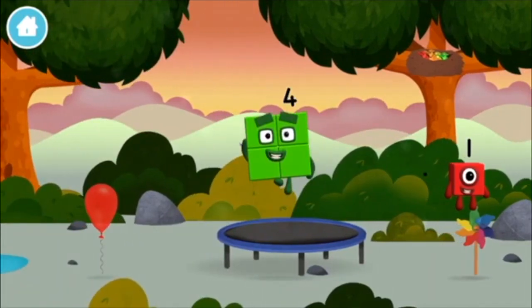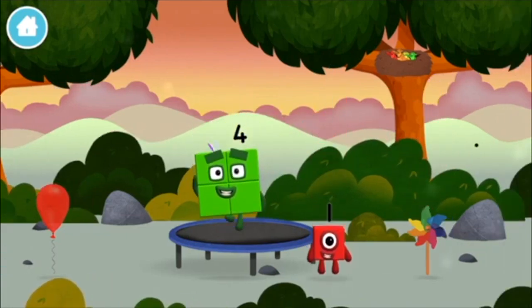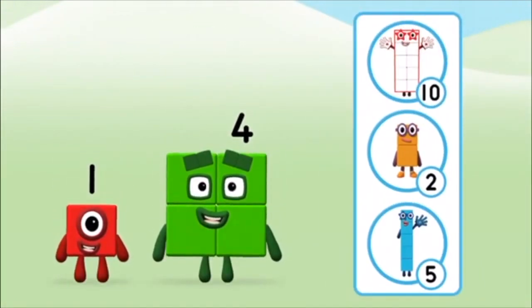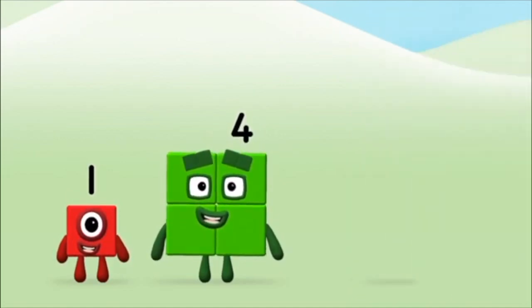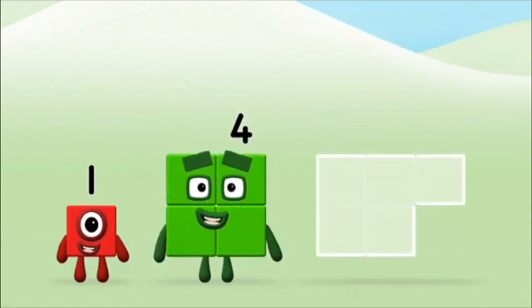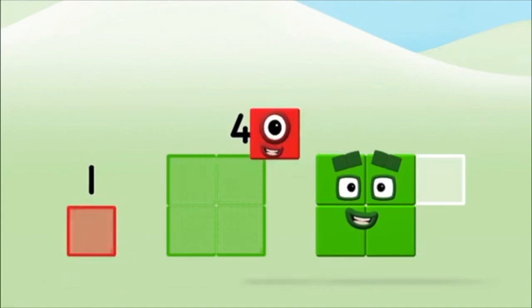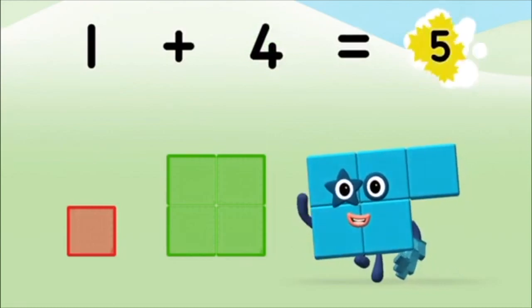Today is going to be one wonderful day! One, one block! What number block will you make when you add these two number blocks together? That's the correct answer! Add the number blocks together! Four, one, one plus four equals five.